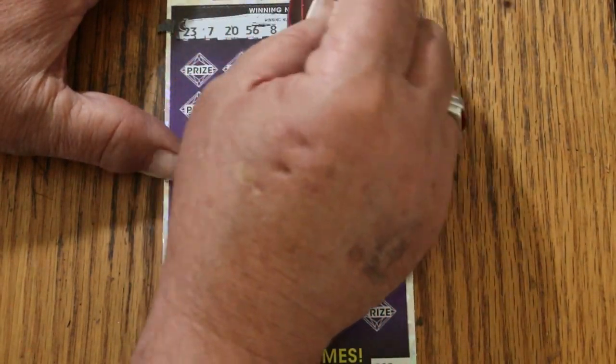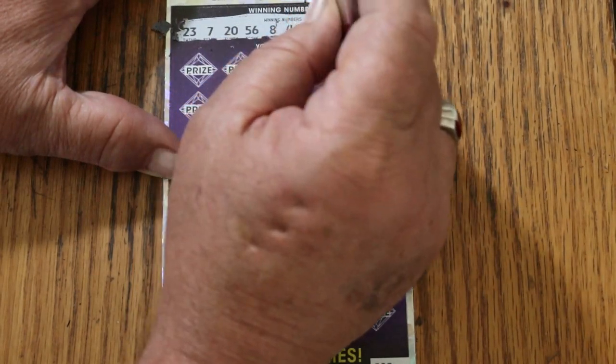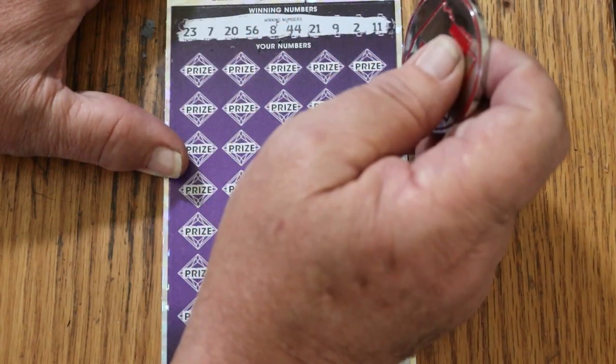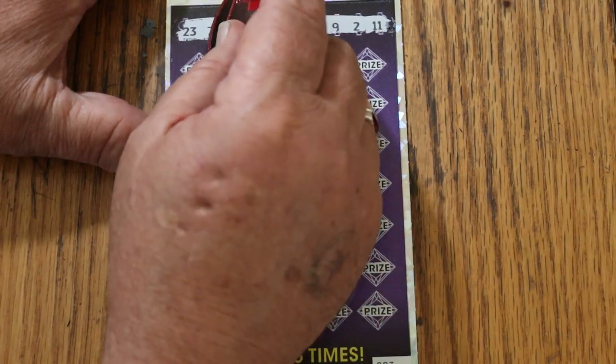We'll start with the bonus number: 48. Play numbers: 23, 7, 20, 56, 8, 44 club, 21, 9, 2, and 11. So we got CJ's number 7, we got LB's number 8, 44 club yeah, and the rest. Bonus is 48.